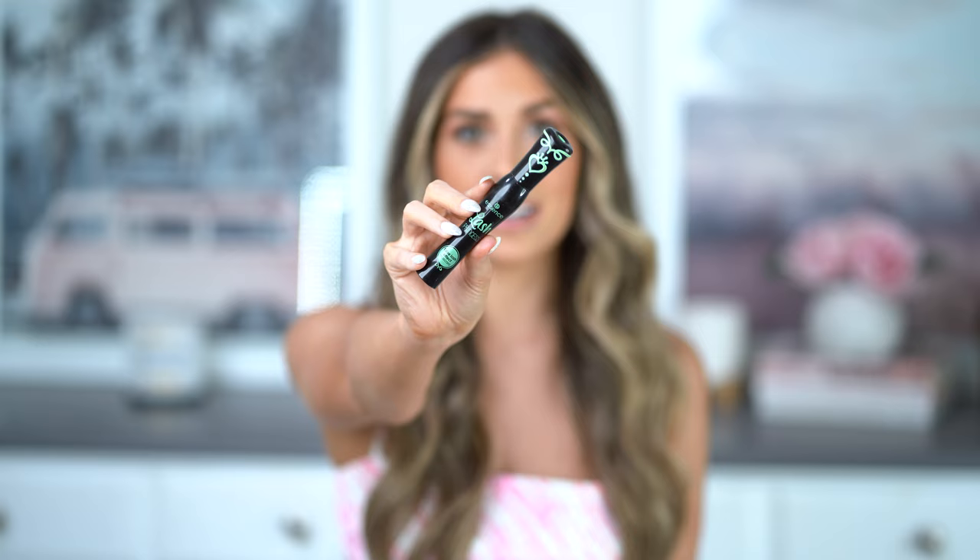I'm starting with this because there's no way that I couldn't — I have raved about this all month long and I am obsessed. This is the Essence Lash Princess Mascara. This is the $5 mascara that is absolutely incredible. If you haven't tried this, just run to Ulta or go online, put this in your cart and hit checkout. You need this, it is so good.